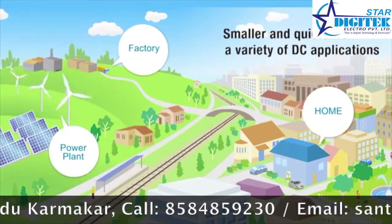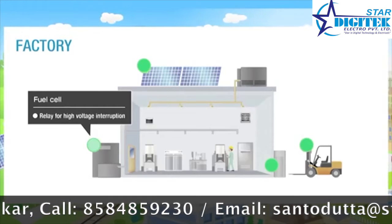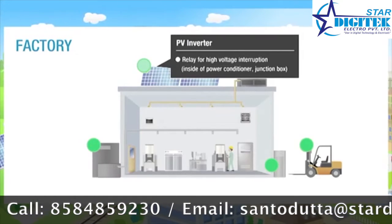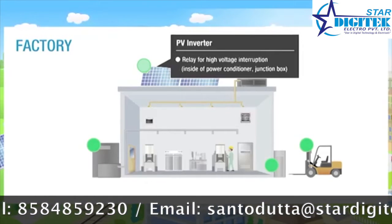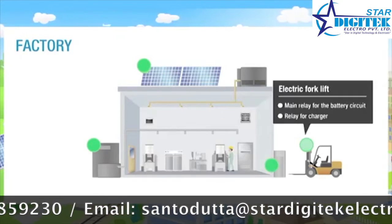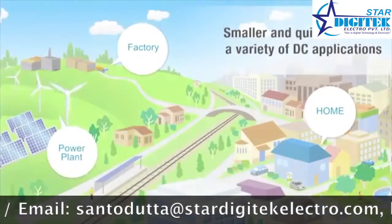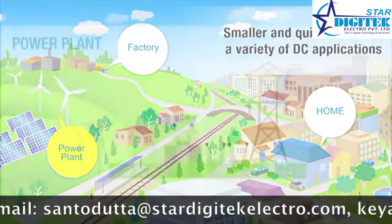DC power relays are capable of interrupting high-voltage, high-current loads, up to 300 amps at 400 volts DC. The switching section and driving section are gas-injected and hermetically sealed, allowing these compact relays to interrupt high-capacity loads. The sealed construction also requires no arc space, saving space and helping ensure safety and reliability.